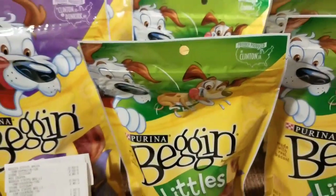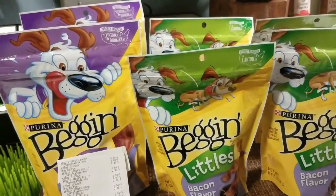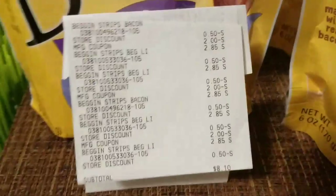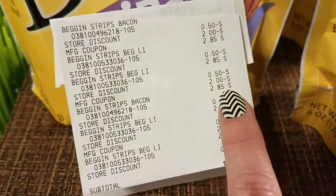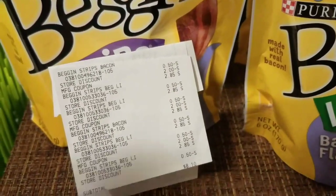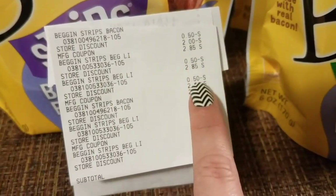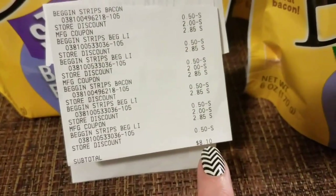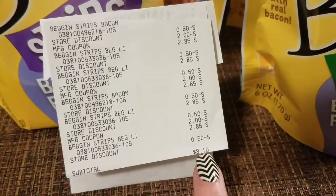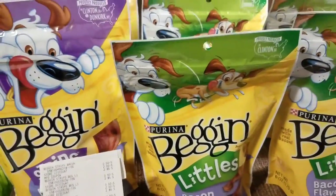Now, the coupon that I had was $3 off $15, so I had to purchase over $15 worth of product. I had them scan that coupon first, and then I had them do the individual manufacturer coupons after that. You'll see every other bag got the $2 off. The $0.50 breakdown is because their $3 off $15 coupon actually divides per item on the receipt — that's why you'll see the $0.50. So I ended up paying $8.10, plus tax out of pocket was $8.61. Your tax will be different, so your deal should be $8.10 plus whatever sales tax you have for your area — only $1.35 a bag, which is a really good deal.